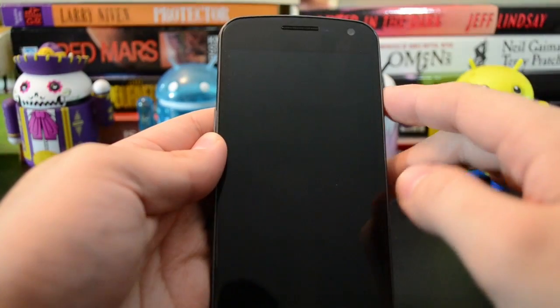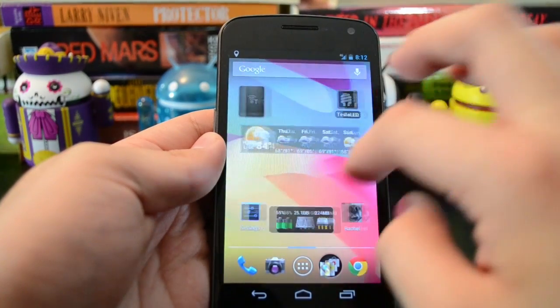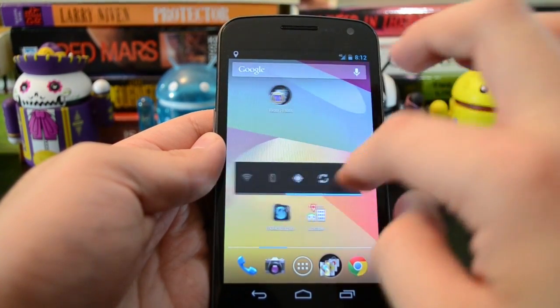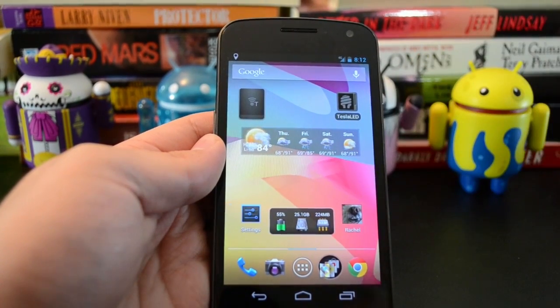So that is just what you can expect if Jellybean ever does make it to your device. Or if you want to flash it, that is very possible for a great number of phones. So that is it, guys. Thanks.